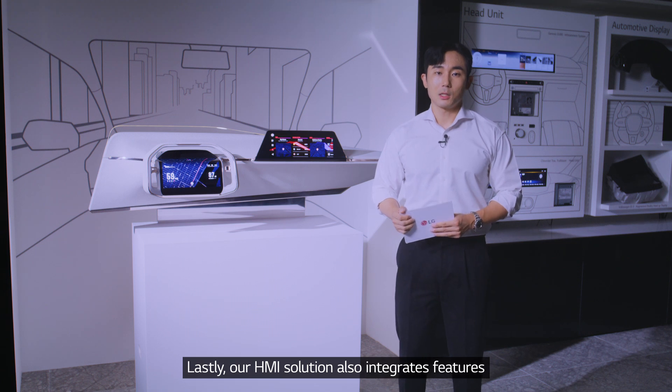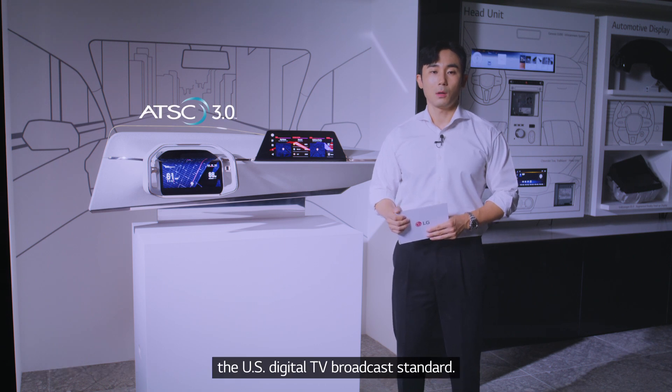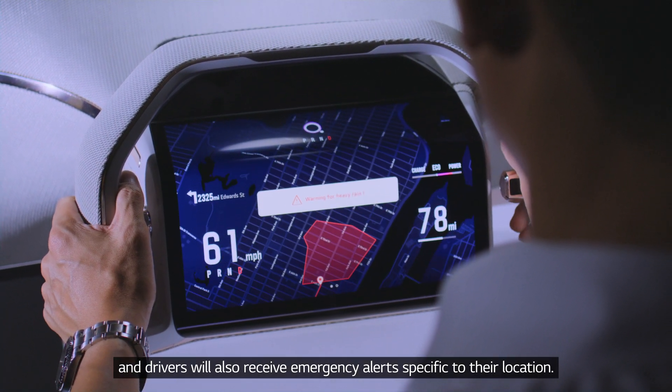Lastly, our HMI solution also integrates features which utilize ATSC 3.0, the US digital TV broadcast standard. The system will update without a network connection and drivers will also receive emergency alerts specific to their location.